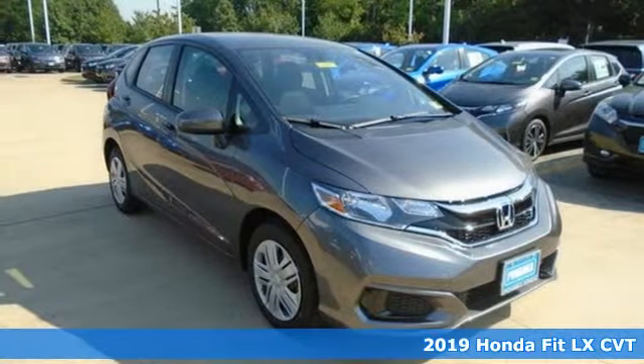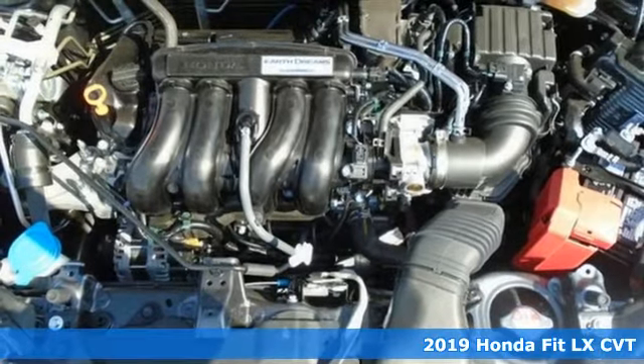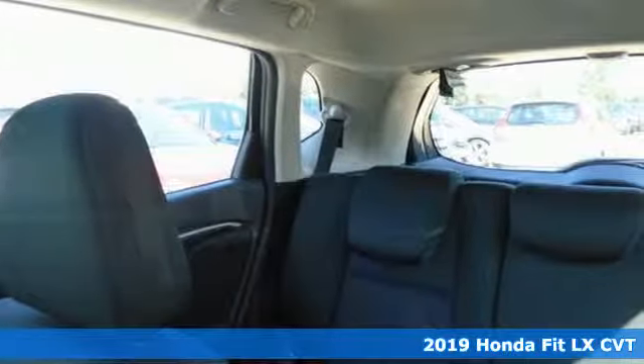Here's a new 2019 Honda Fit. No matter what your cargo carrying needs are, this Honda will make it fit. It comes nicely equipped with features you'll love.